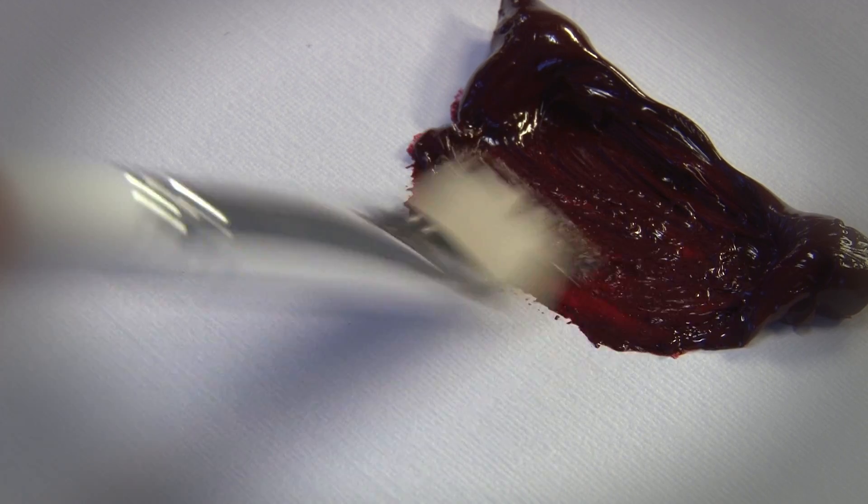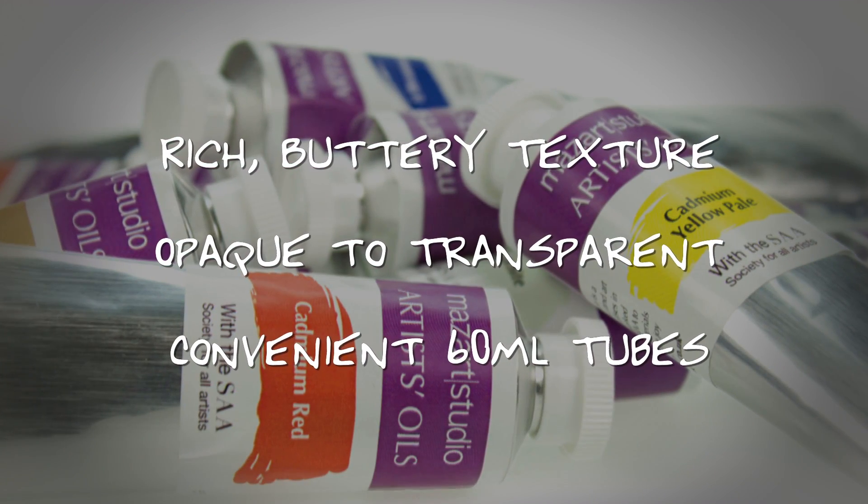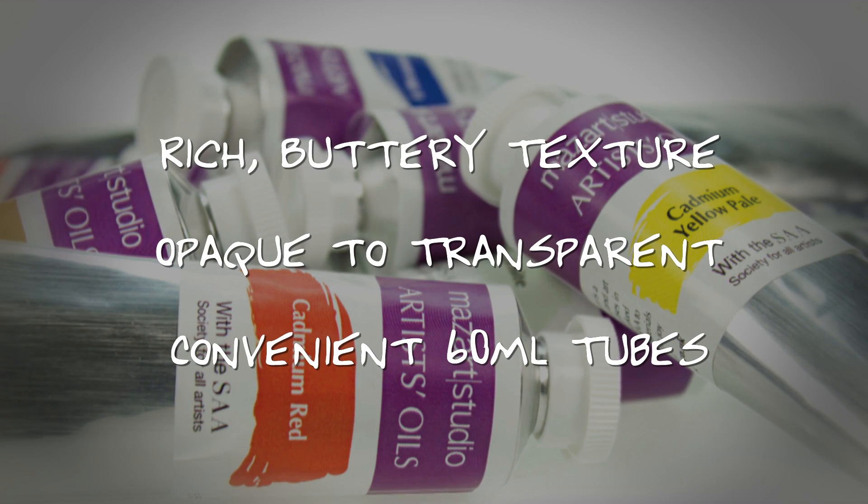Here we have Alizarin Crimson. These vibrant colours offer a rich, buttery texture, range from opaque to transparent, and are available in convenient 60ml tubes.